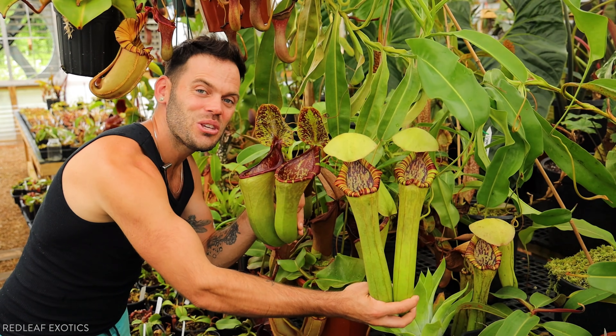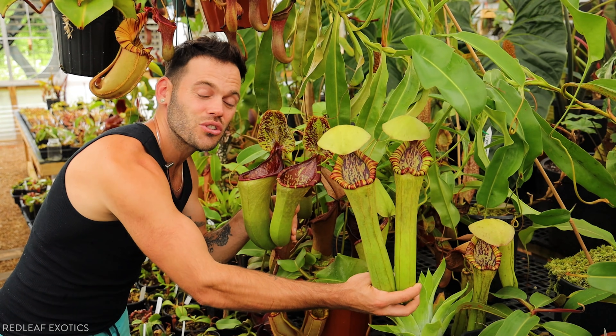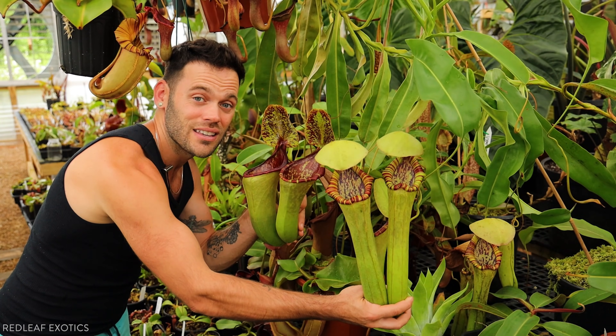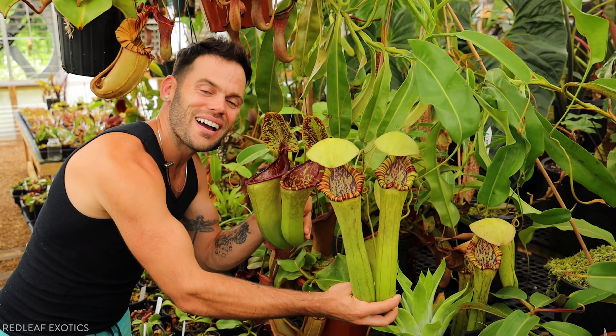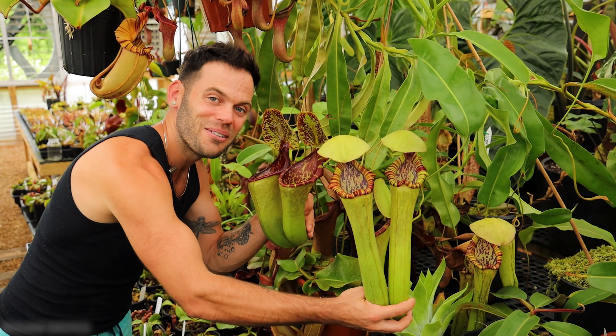I'll leave you guys with these two big-pitchered Nepenthes. This is lowii mariliana giant and truncata giant cross bocurensis — two future mouse eaters, I'm sure. They have never captured mice, at least not yet, but the pitchers are so big, I know it's just a matter of time. I hope you guys enjoyed this video. Like, comment, share, and subscribe, and I will see you guys next week. Happy growing!